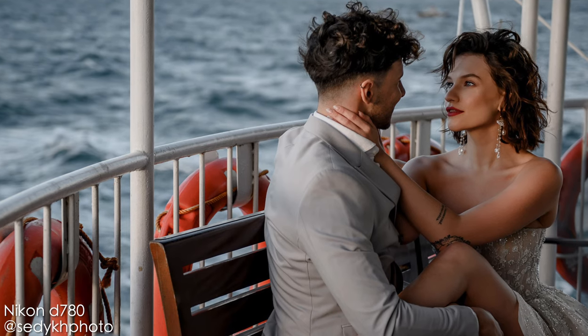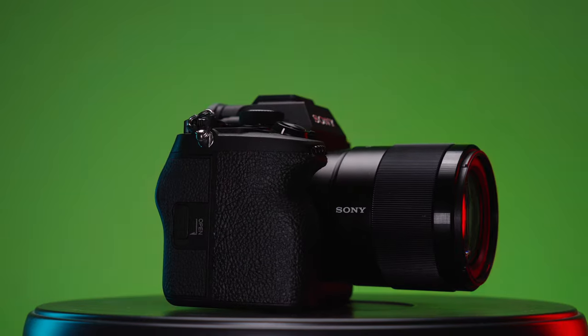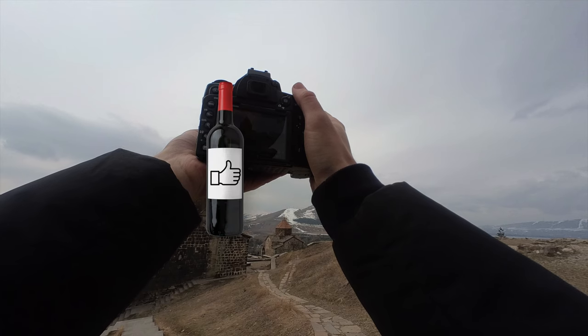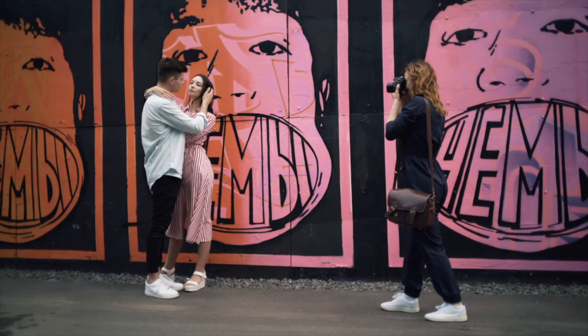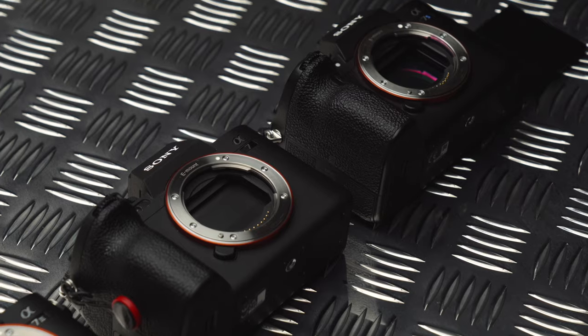So guys, what's your opinion about these two cameras? Which one would you pick? Share your thoughts in the comments below. I hope you enjoyed this video — if you did, smash the like and subscribe buttons and hit the notification bell. My name is Oleg Nikitin, No Limits On Channel. Here are a couple of videos for you to watch next — take care, bye!